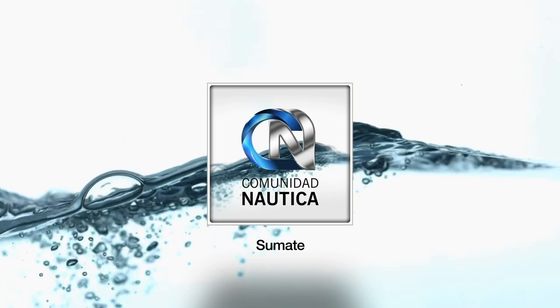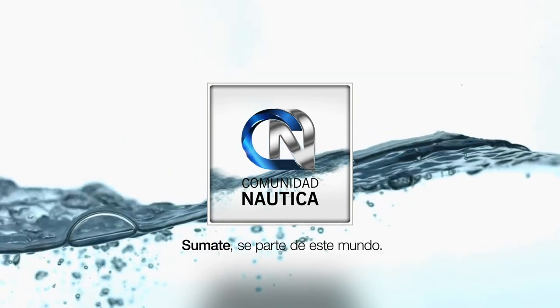ComunidadNautica.com — join and be part of this world. If you haven't done so yet, go to the main newsstands in the Capital and the Greater Buenos Aires area to get Paralelo Cero Magazine. You can also visit the website www.comunidadnautica.com where you can download it for free in fully digitalized form.